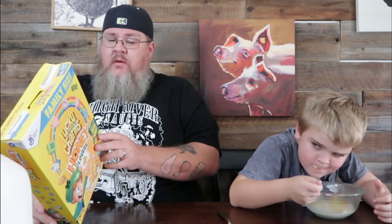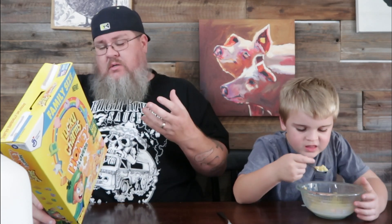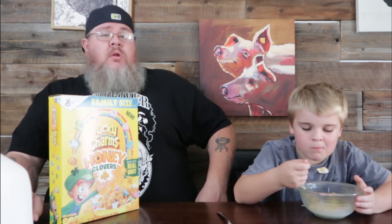I wonder if it cuts down on the sugar content. It's 12 grams of sugar — I don't know what a normal box would have since I don't have one to compare to, but I'm curious if they substituted some of that sweetness with honey instead of sugar.